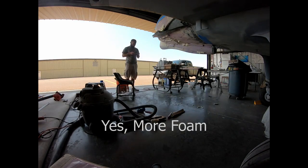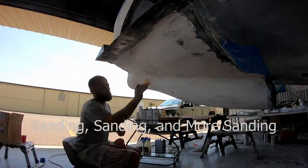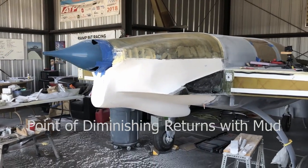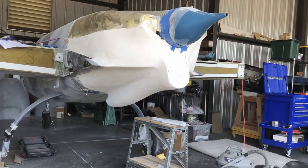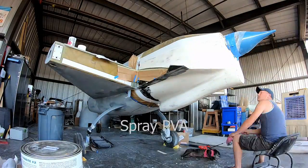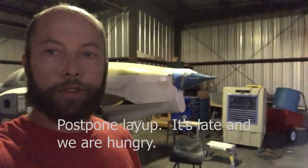Thank you for listening. It's a little later than usual. We spent a good majority of the evening here in the hangar working on Brian's Defiant. Got a lot done today.